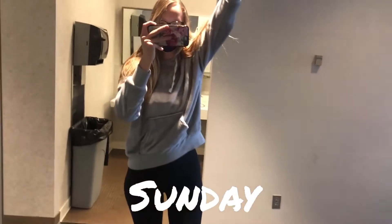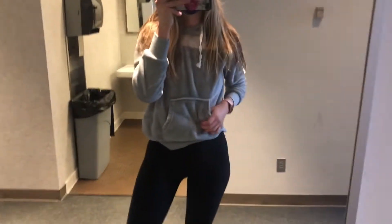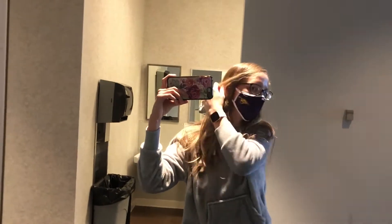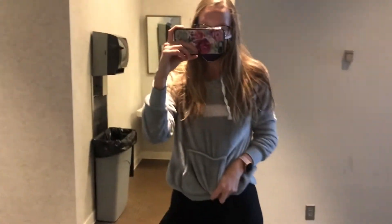Sunday's outfit is brought to you by the third floor bathroom mirror. So this outfit is super comfy. It's a cold day and I don't really have much to do today. My mask is from UNI, as you can tell with the Panther logo, and then this jacket is from Kohl's. It's very soft and fuzzy.